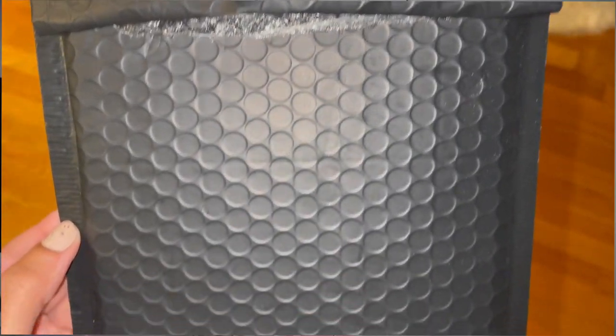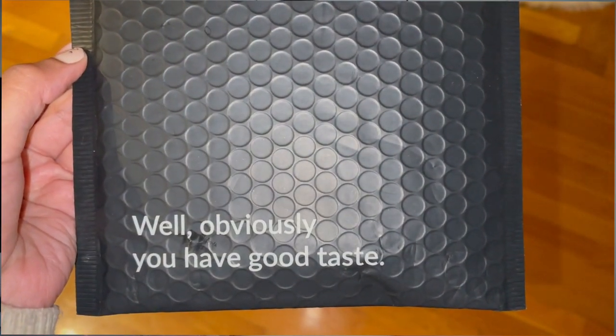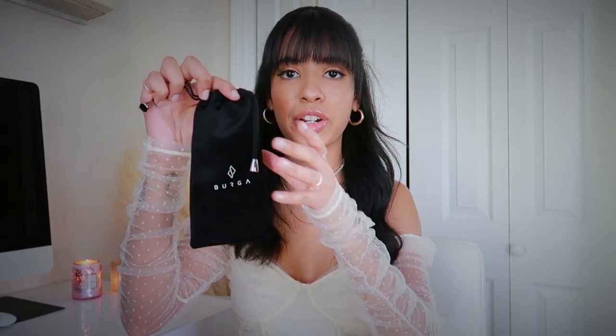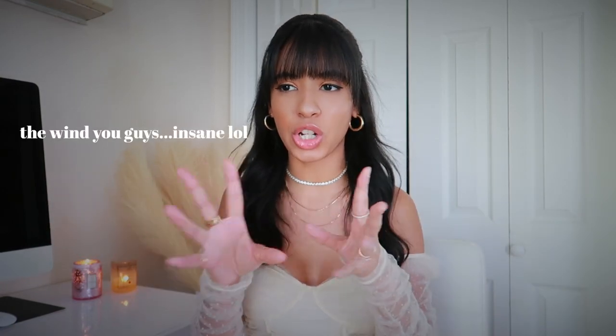The cases come in really cute packaging that says "obviously you have good taste," which I thought was such a cute, sassy saying. Each phone case comes individually packed in its own little pouch — a soft, velvety material with the Berga logo and two little tassel strings. You can store your old cases in the pouch or reuse it for jewelry or little items, so nothing goes to waste. It makes it feel luxurious, like you're unwrapping something super fancy.